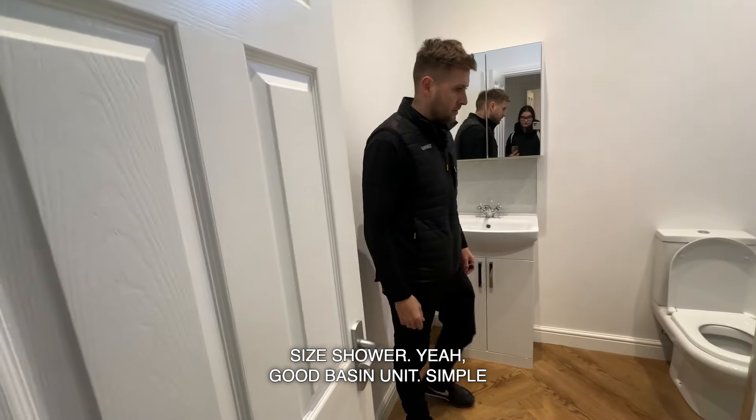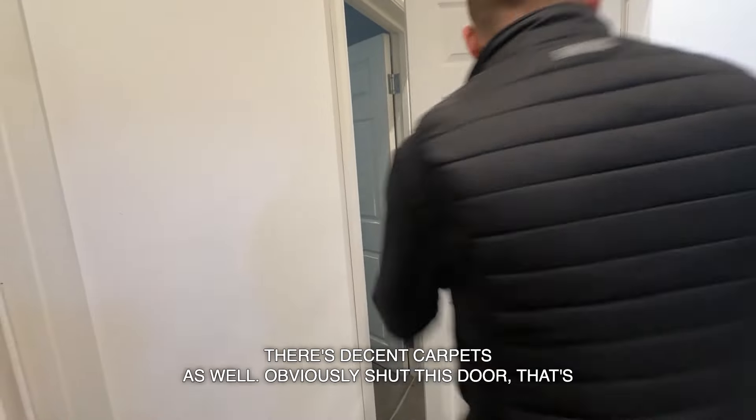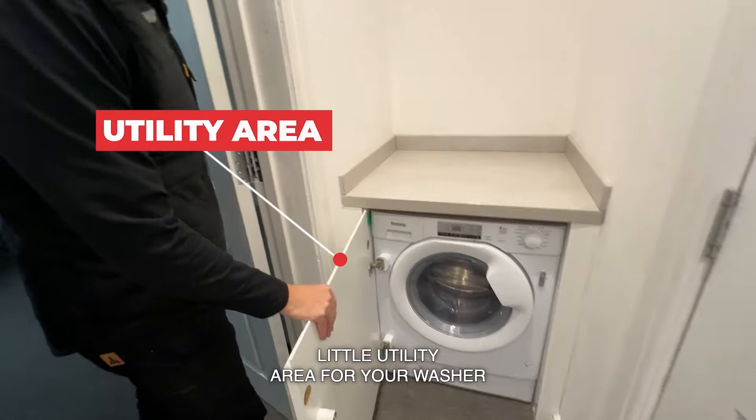He's got heated skirting. Moving into the bathroom — good sized bathroom, good sized shower, good basin unit. Simple but effective. It's a good spec — decent carpets as well. That's the front door system. And there's a little utility area for your washer/dryer.